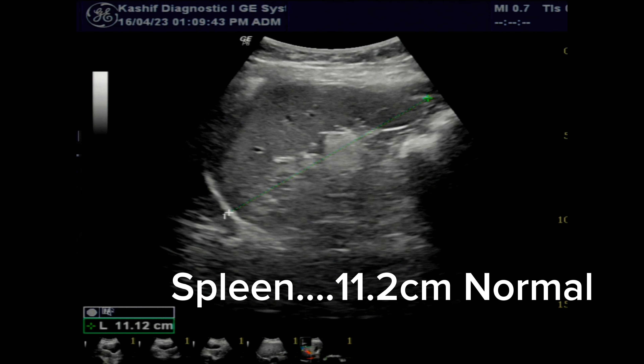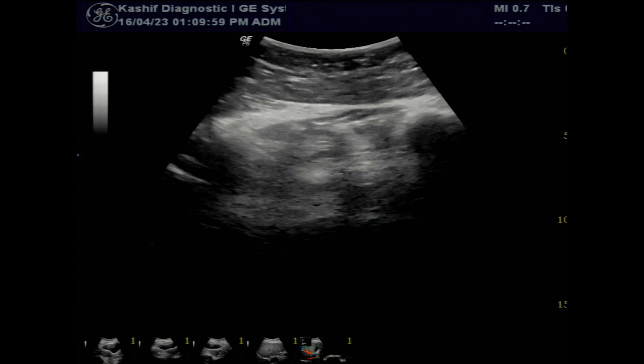So this is a case of mild chronic liver parenchymal changes with no evidence of any portal hypertension, ascites, or liver mass.